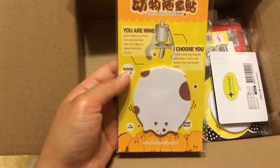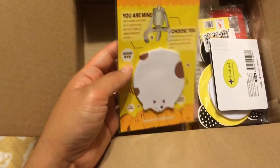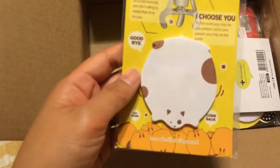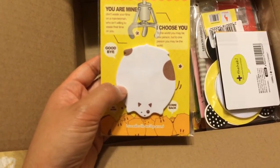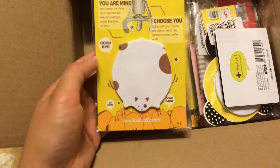Next one says 'You are mine, I choose you.' I believe I ordered the panda version, so I'm not sure if this one is right — I have to check my order again.